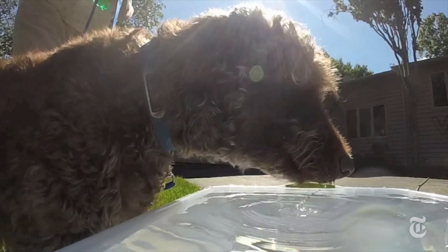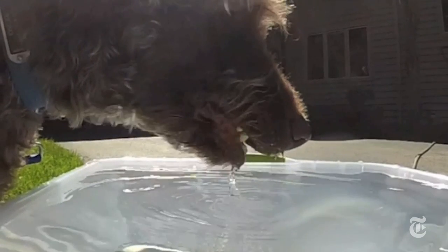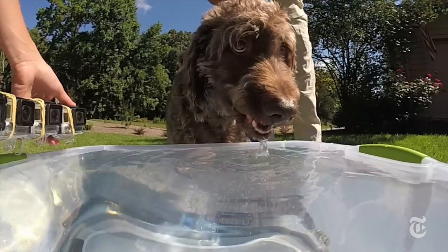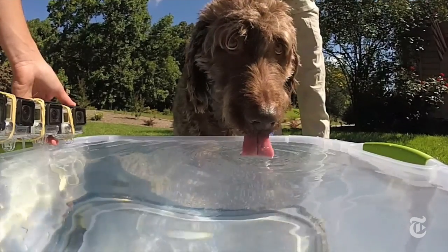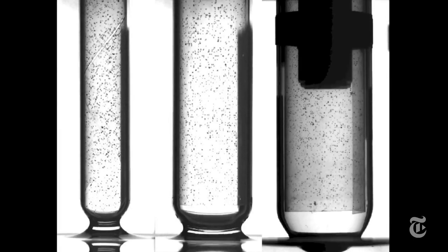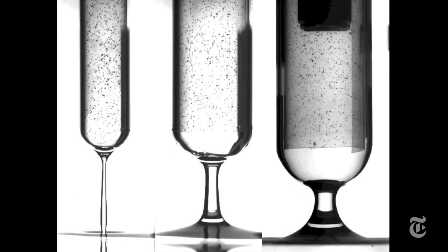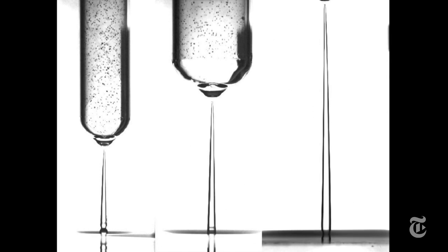But dogs slam their tongues down and pull them back with a lot of acceleration — up to eight times the force of gravity. Cats are content with one or two Gs. The researchers tested 19 dogs, and they also used glass tubes of different sizes that showed a bigger surface area pulls more water higher. The same is true for larger dogs.